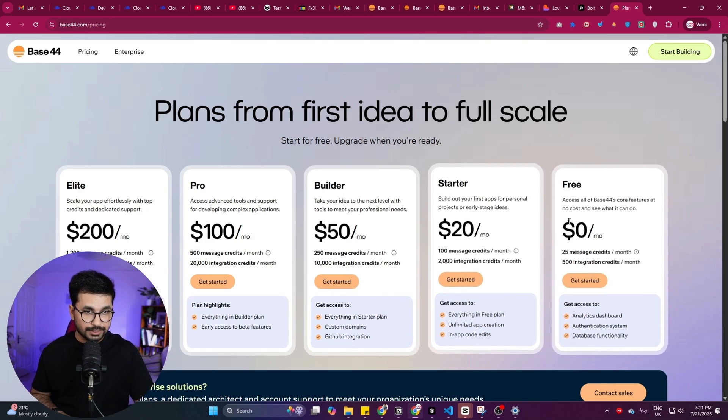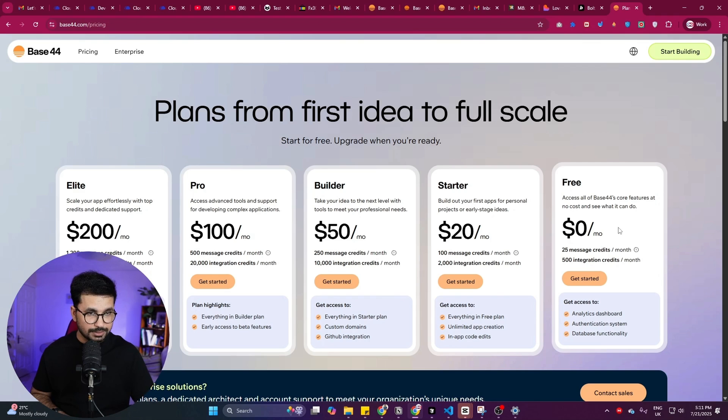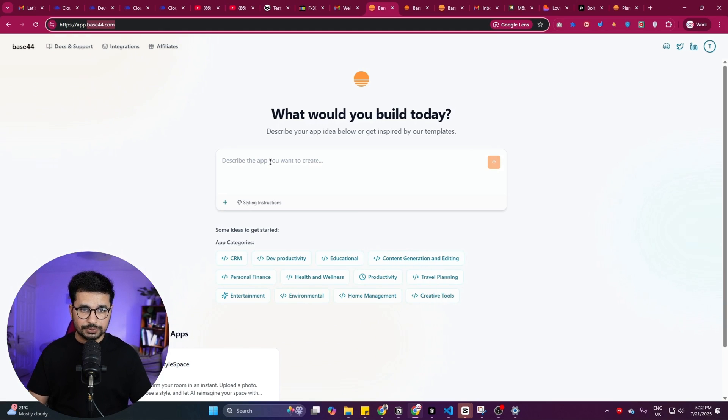They have paid plans as well, but I recommend using the free plan first — try it yourself and then think about upgrading. On the free plan you get 25 message credits, which is more than enough to try it out and build something.